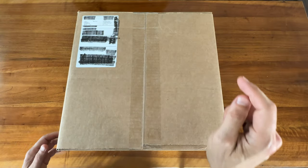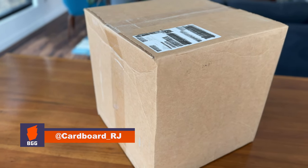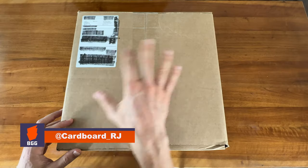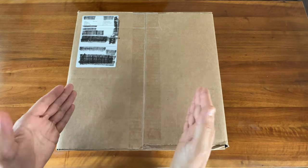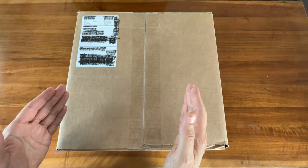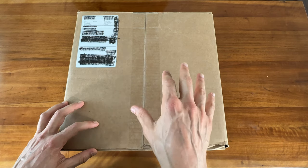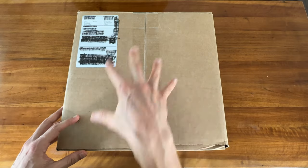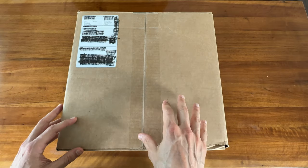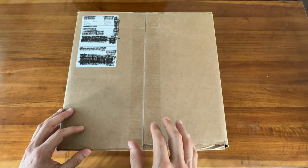Hey, welcome to Board Game Casual. In this big box we've got my haul from Nerds Day — the big annual sale at GameNerds.com. This was my first time participating in Nerds Day and the largest number of games I've ever purchased in a single order. In this video I'll talk a bit about Nerds Day, share my review and experience, and then we'll do an unboxing to check out the games and deals I scored.